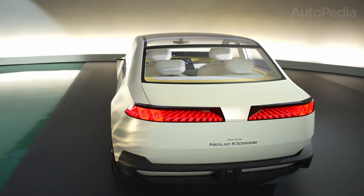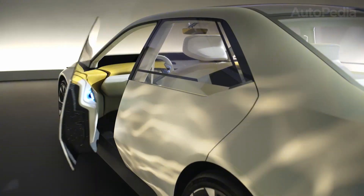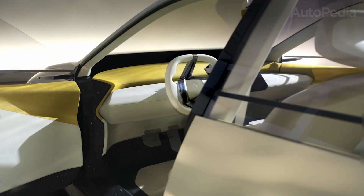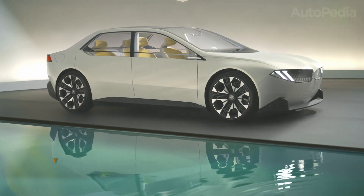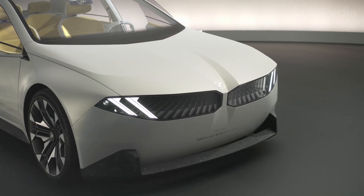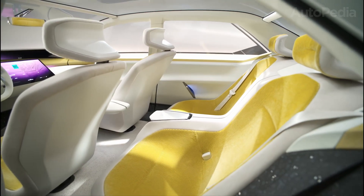BMW promises Level 3 readiness as soon as legal frameworks allow. Sustainable production, service, and ownership — BMW's commitment goes well beyond product specs. Both the iX3 and Neue Klasse 3 are built in carbon-neutral plants powered by renewable energy. Every model uses extensive recycled materials, including more than 30% in the battery itself, reducing water consumption and CO2 emissions over previous generations, with suppliers meeting rigorous green criteria.